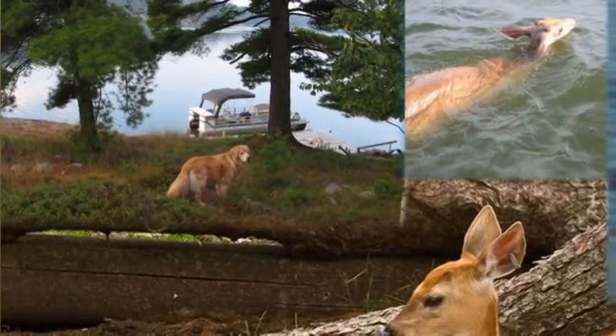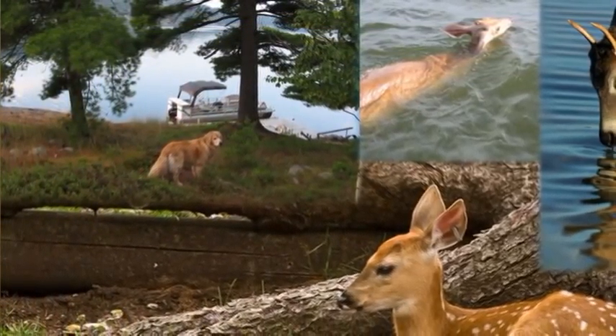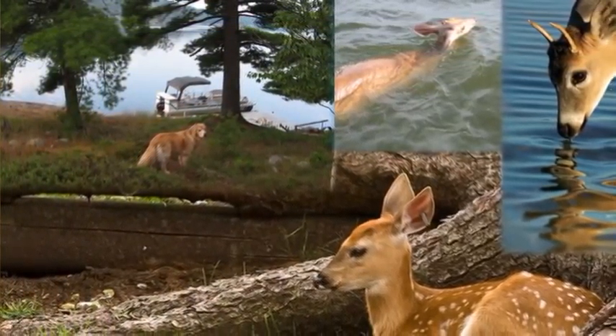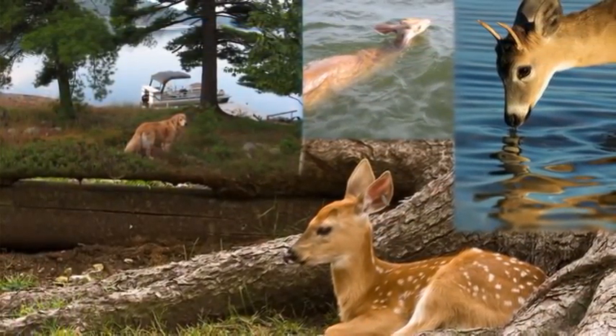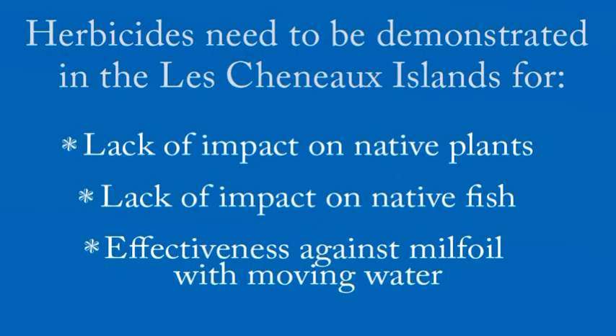We are the same as these warm-blooded mammals. If there were going to be any adverse effects on wildlife, we would never, ever, ever use these products in the environment. Over 20-plus years of using herbicides, we have never seen any adverse impacts to wildlife, to someone's dog, or to a young child.